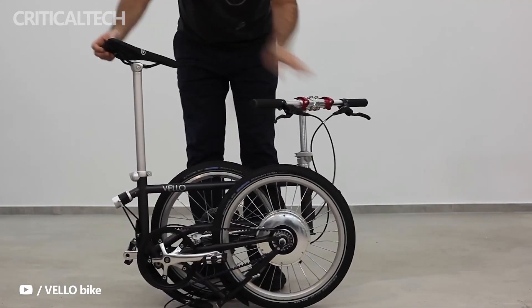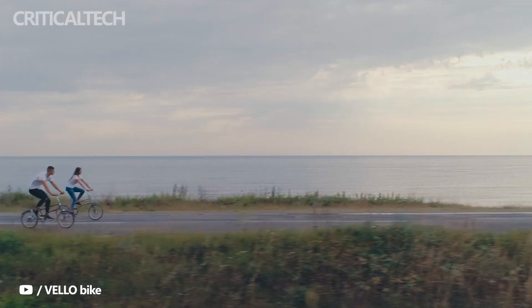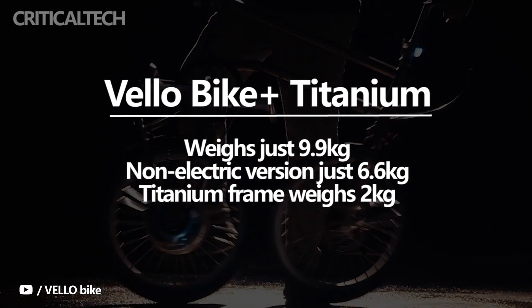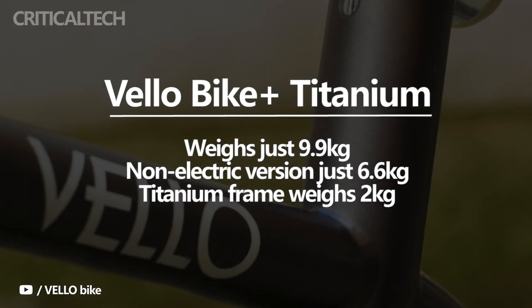It also comes with an unlimited theoretical range. The Velo Bike Plus Titanium was showcased during the 2022 London Cycle Show and sports a simple appearance that masks its potential. It weighs just 9.9 kilograms, while the non-electric version comes at a super lightweight of 6.6 kilograms. The e-bike is foldable, and its titanium frame weighs about 2 kilograms.